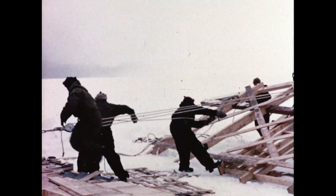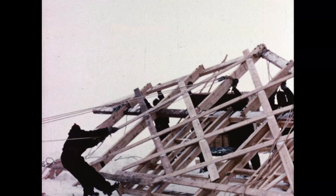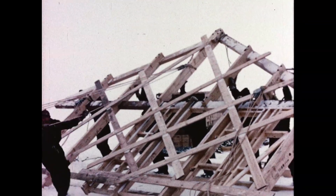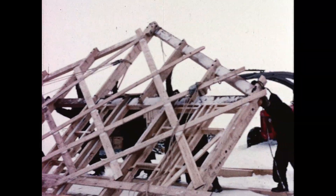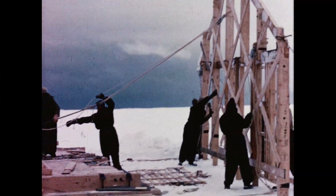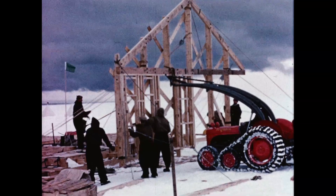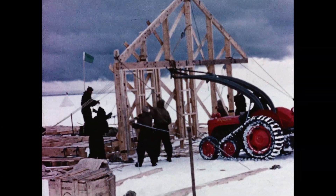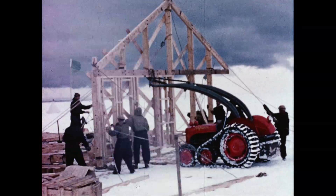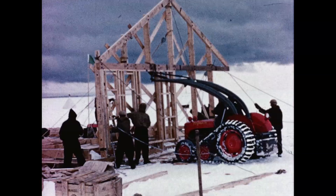Most of the timber was cut before arrival and carefully labelled. The gable ends were assembled on the snow and required everyone except the cameramen to lift them up. Using the high-lift apparatus on one of our tractors, we were able to lift this heavy mass of timber and place it in position.